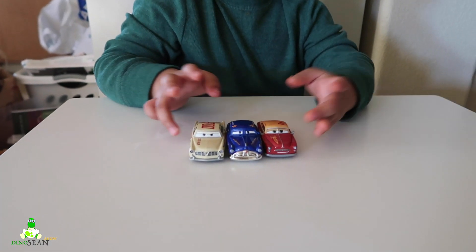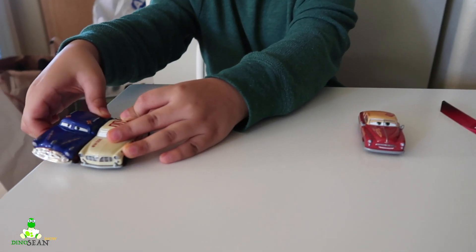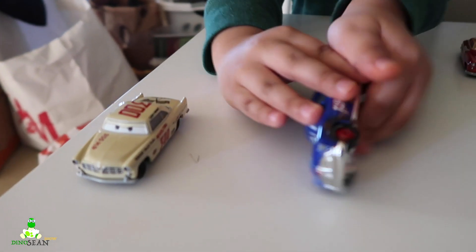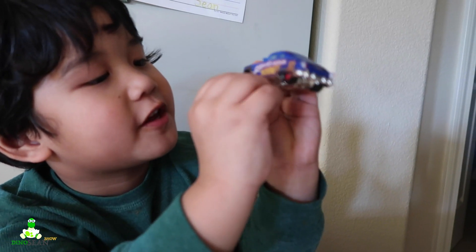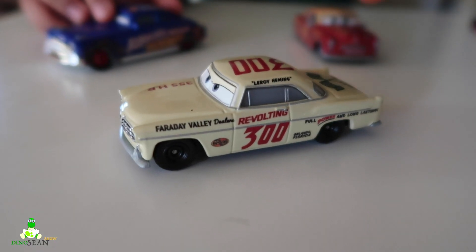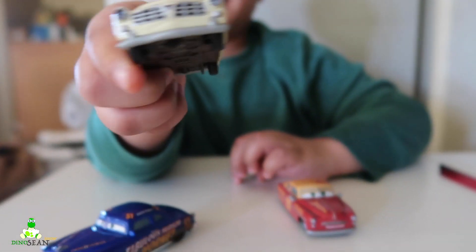It looks like — wow — it has things here, and they look like they're in the screen. Look at this here. Look at that. How about Jet Robinson?